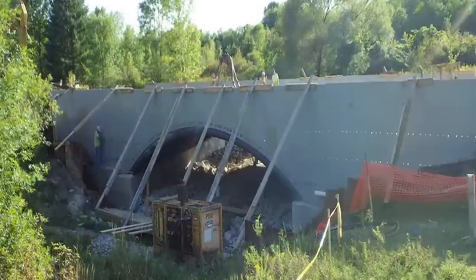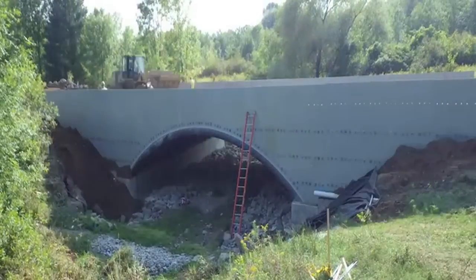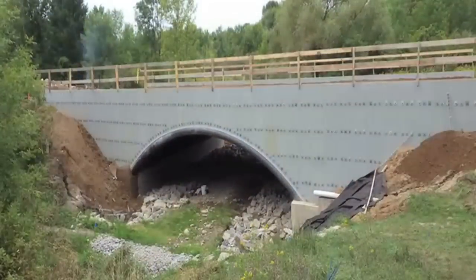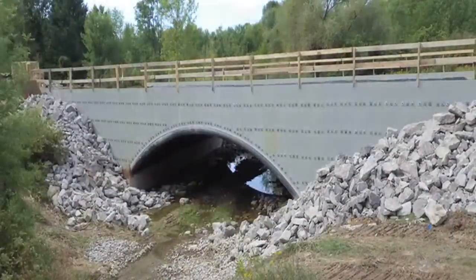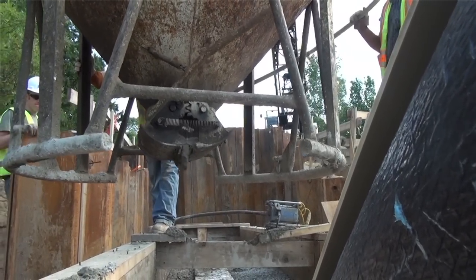As far as cost, this project was probably comparable to a typical one-span bridge construction. But with the innovations, contractors are not familiar with this type of construction or the technology. It is presumed that the cost of this type of construction may be reduced. The contractor on this project was Millbacher and Sons.